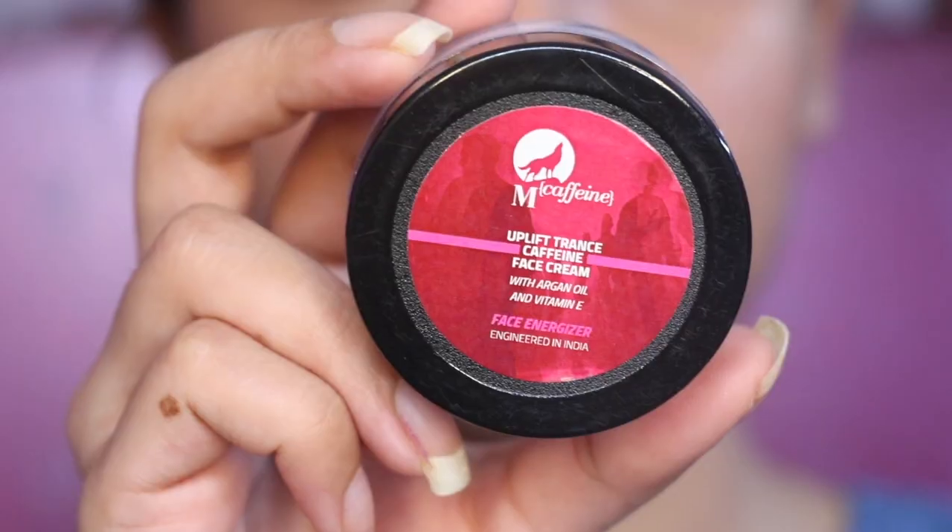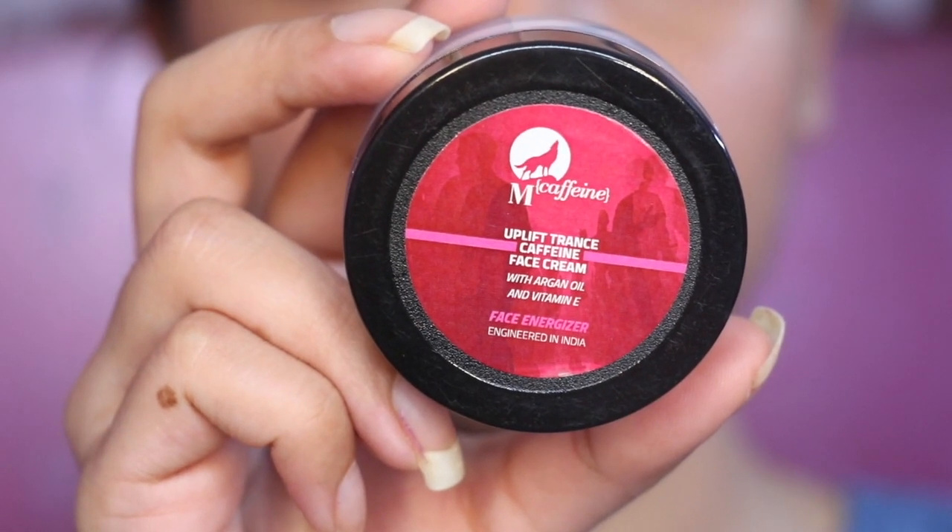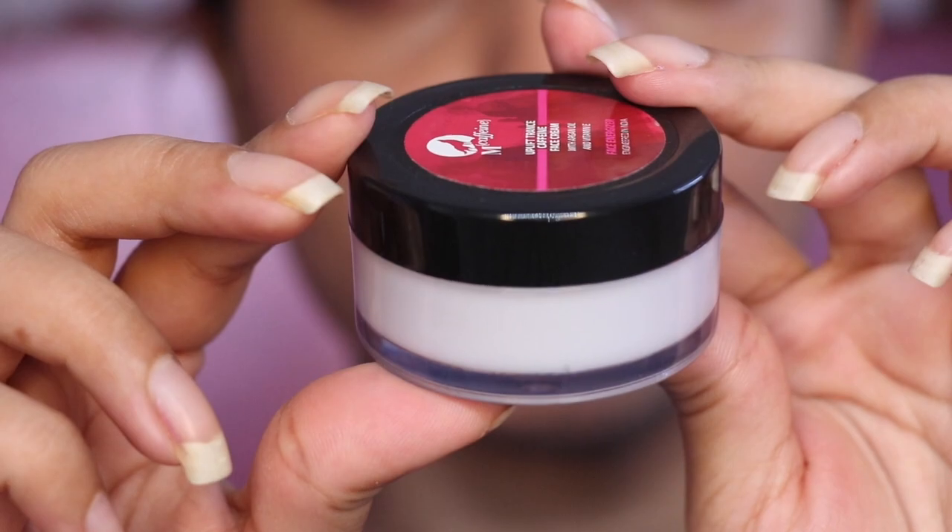The fourth product is M Caffeine Uplift Trans Caffeine Face Cream. The price isn't written on the packaging — I'll mention it in the description box. Its main ingredients are vitamin E, argan oil, caffeine, seaweed, glycerine, and licorice extract. This is very good for dry and aging skin, so I'm going to give this to my mom.